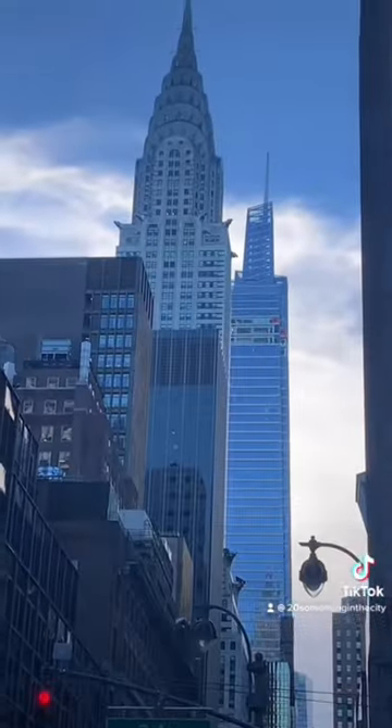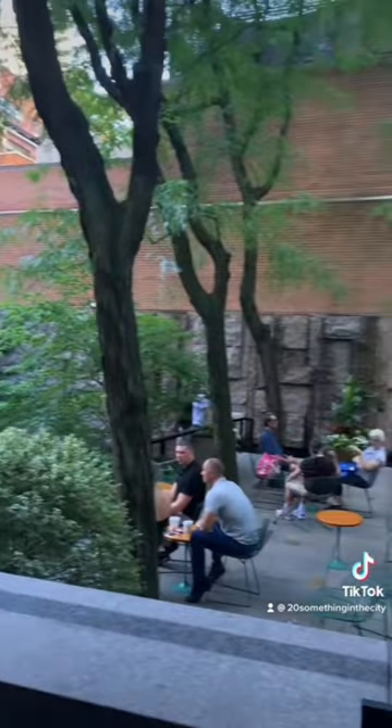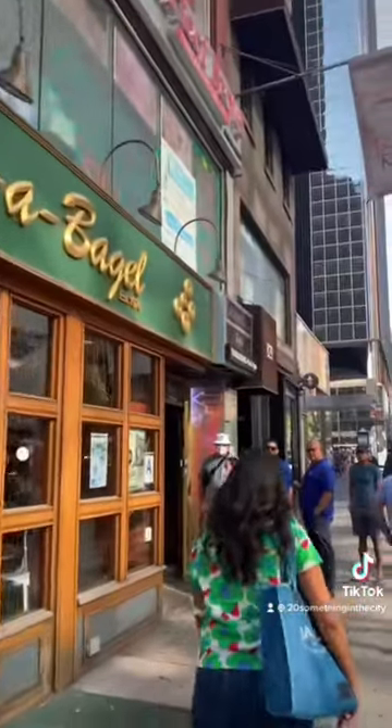Of course, the Chrysler Building is one of the most iconic in New York and Turtle Bay offers great views of it. But don't miss out on this hidden waterfall on 51st, or Esso Bagel, which is one of the top rated bagel shops in the city.